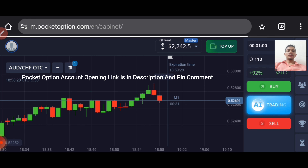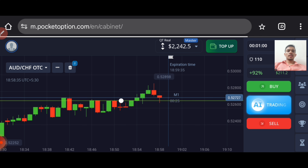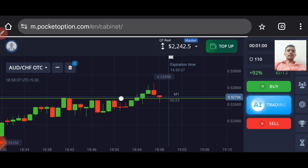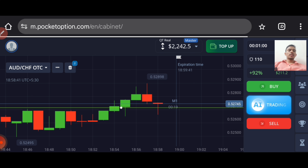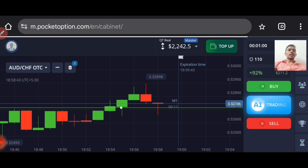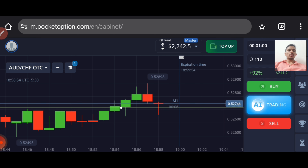There is a level here — a previous resistance that can act as a support level. Let's wait to see how this current candle will close, then only we will place our trade. You can see rejection is coming, so I will try to go with buyers only.